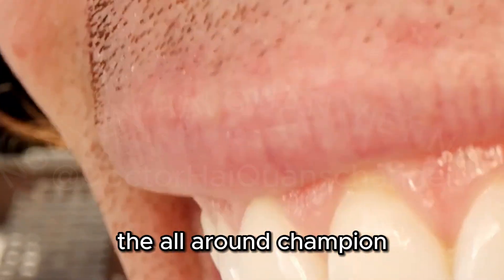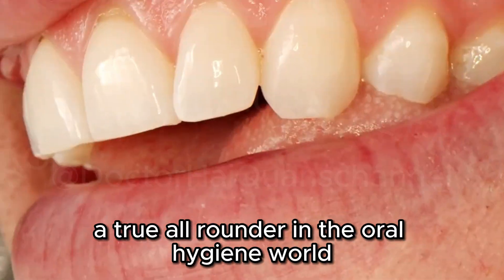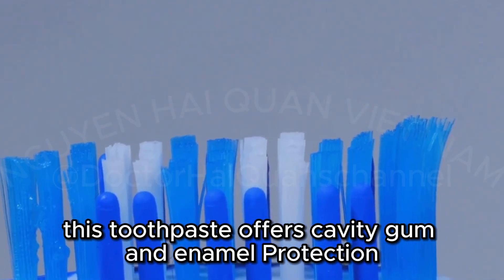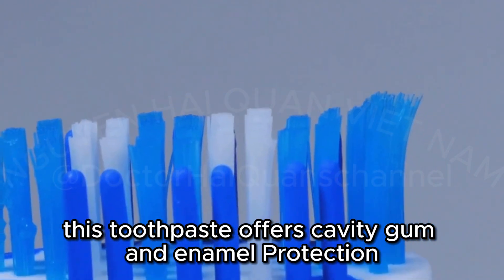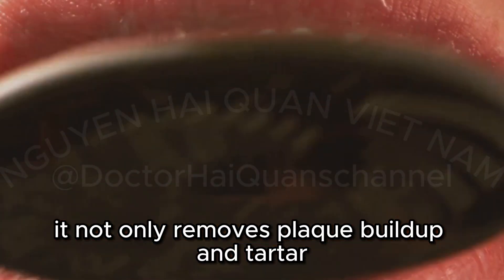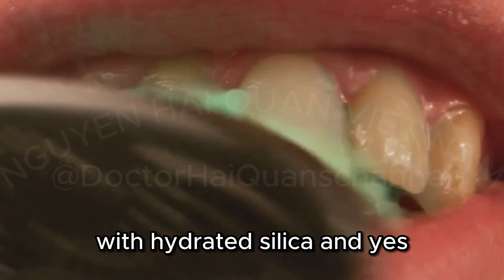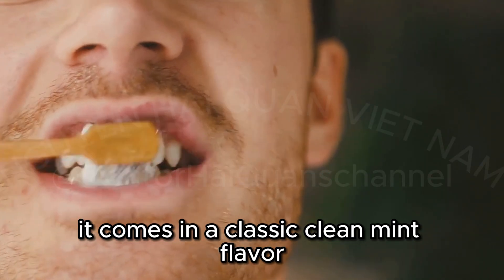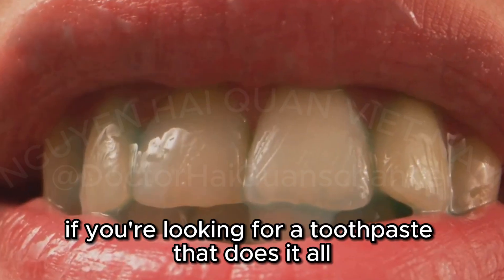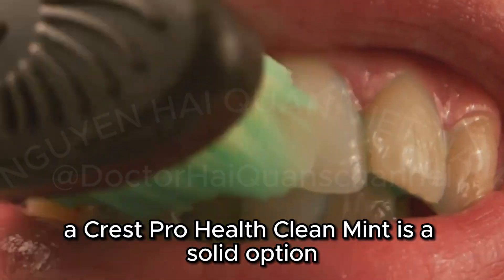Crest Pro Health Clean Mint — The All-Around Champion. Let's talk about Crest Pro Health Clean Mint Toothpaste, a true all-rounder in the oral hygiene world. This toothpaste offers cavity, gum, and enamel protection, making it a great choice for overall oral health. It not only removes plaque buildup and tartar, but also tackles those pesky surface stains with hydrated silica. And yes, it comes in a classic Clean Mint flavor that leaves your mouth feeling fresh and confident. If you're looking for a toothpaste that does it all, Crest Pro Health Clean Mint is a solid option.